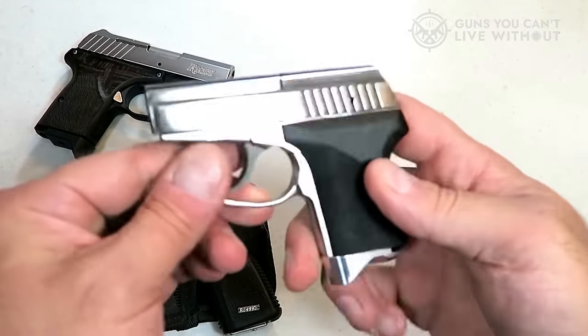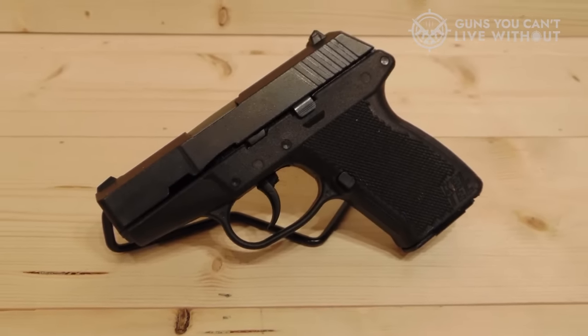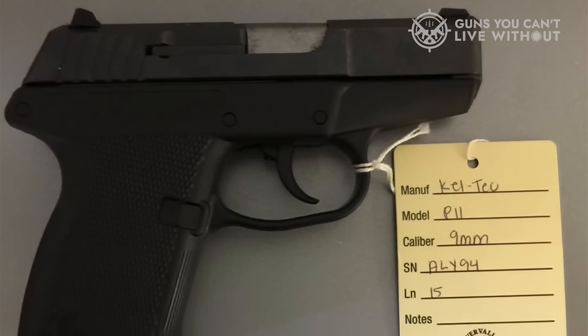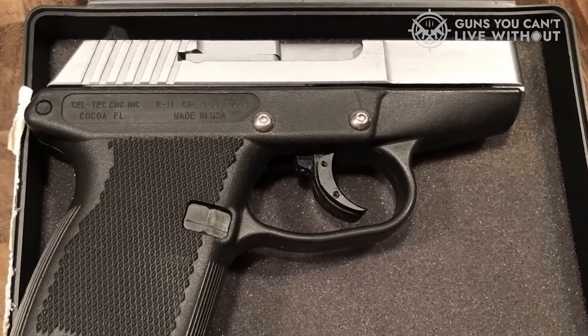But wait, there's more! Want to dive deeper into the nitty-gritty details and find the ultimate micro pistol that'll make your heart race? Head over to GunsYouCan'tLiveWithout.com for a comprehensive analysis and a comparison tool that'll blow your mind.